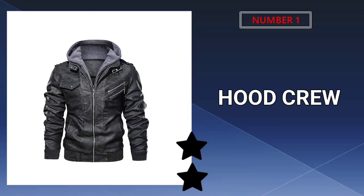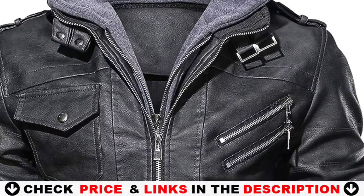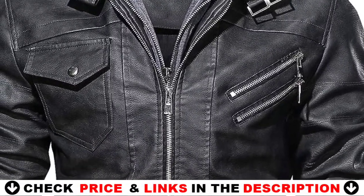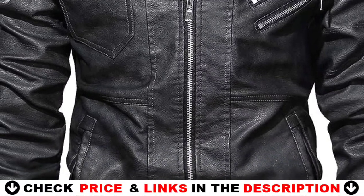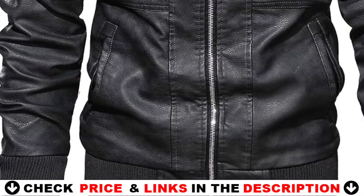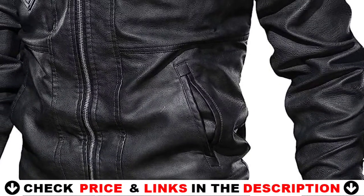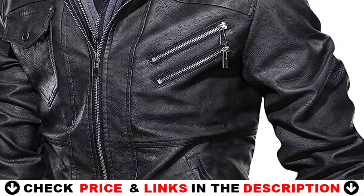Our number one pick is the Hood Crew Motorcycle Bomber Jacket. It's finished with eco-friendly imitation leather and keeps you secure from rain and snow while you're on the go. Ribbed cuffs and hem trap heat inside while blocking out cold wind and ensuring a secure fit. The stand collar with a removable hood allows you to experiment with different looks, and the full zip front fastening makes it simple to put on and take off. The jacket has side pockets for warming up your hands.